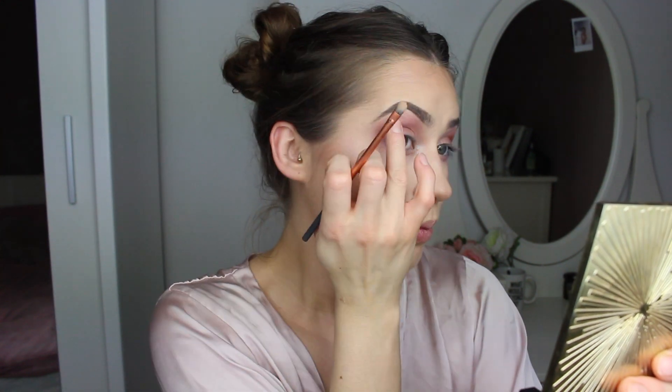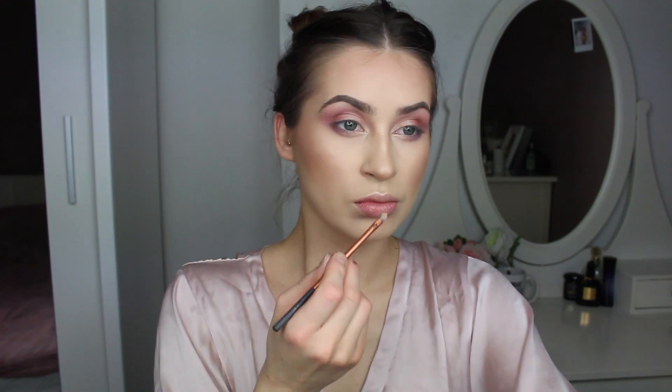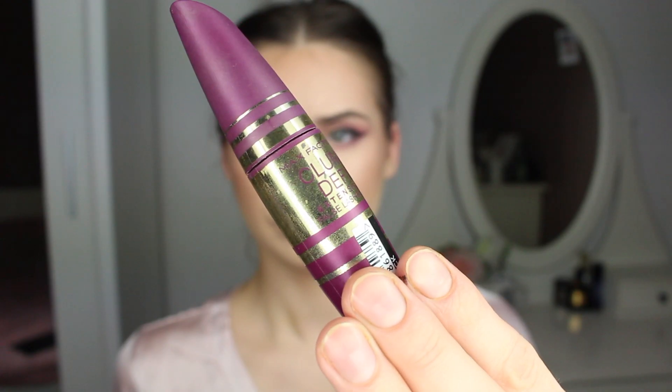I'm also applying a lighter shimmery shade on the inner corners of my eyes and underneath my eyebrows. And — not that it's not enough already — I'm applying the same shimmery shade on my nose too! Then eyeliner — I've got the link down below for an eyeliner tutorial. And now I'm applying mascara just as a base for my false lashes.